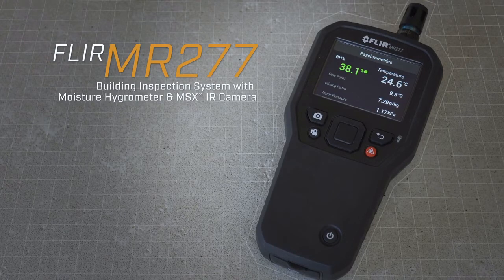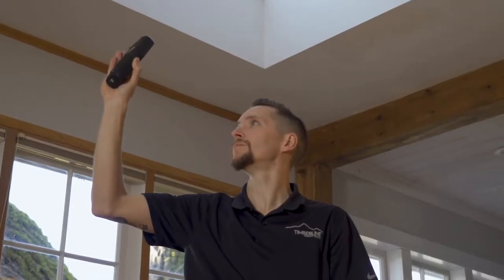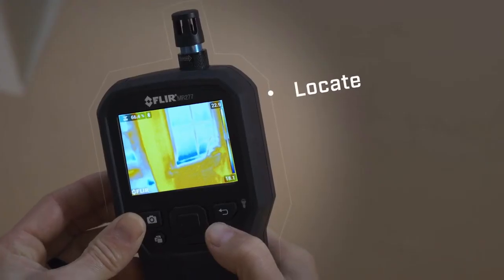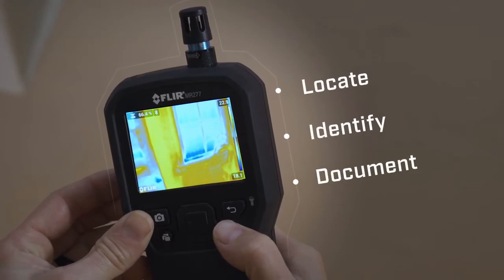Introducing the FLIR MR-277 Building Inspection System. The MR-277 is a professional all-in-one tool for quickly and easily locating, identifying, and documenting building issues.